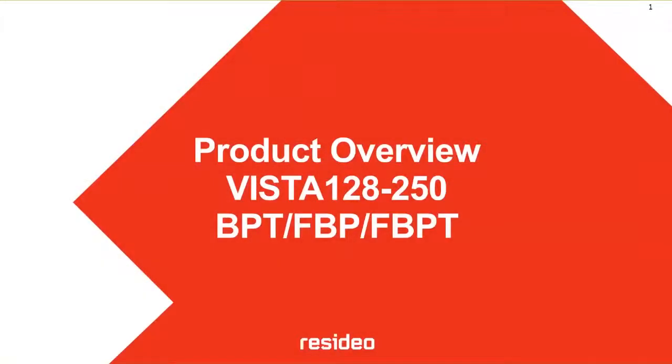Good morning, everyone. My name is Henry Suarez. I work for Resideo Honeywell Homes, and today we're going to see an overview of the VISTA 128 and 250 commercial panels, the VBPT and VPT panels.